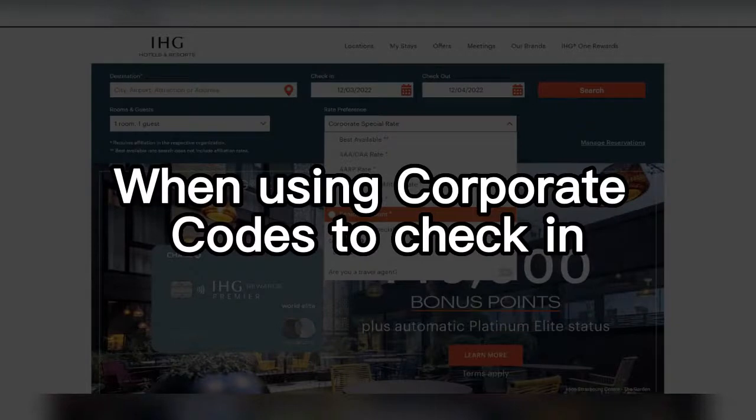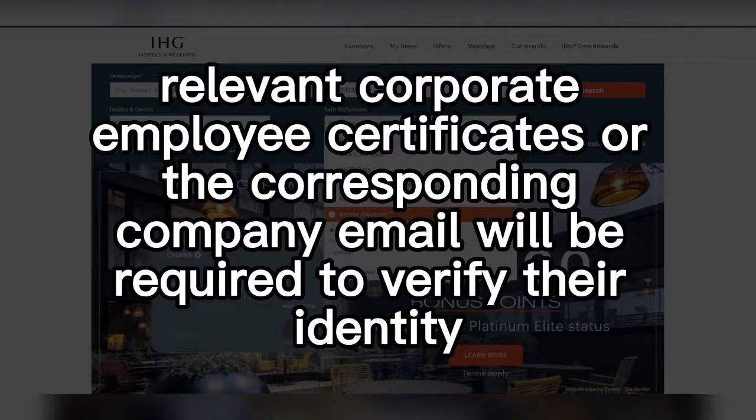When using corporate codes to check in, relevant corporate employee certificates, or the corresponding company email, will be required to verify their identity.